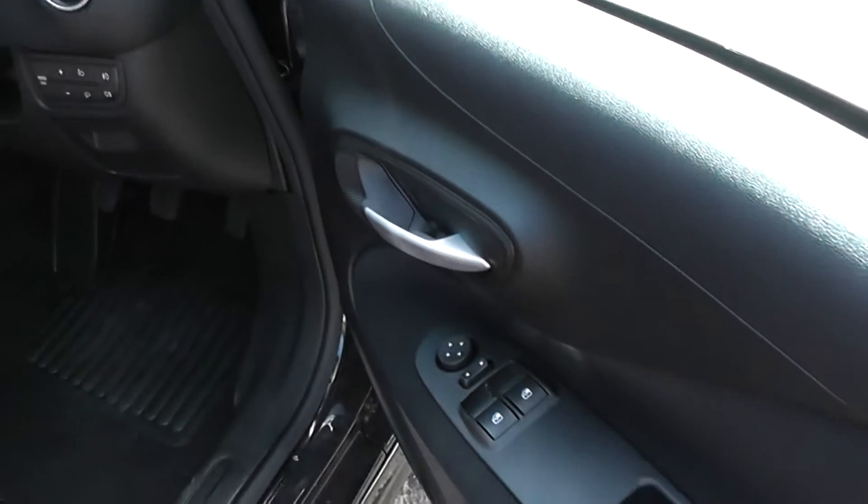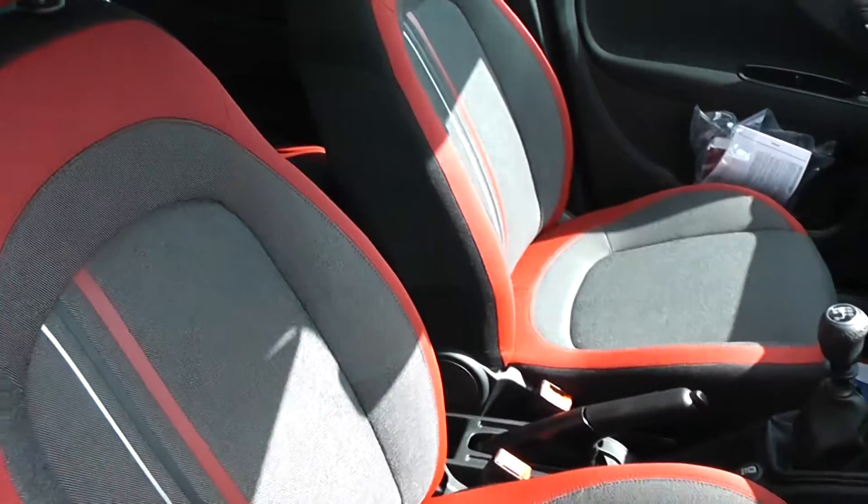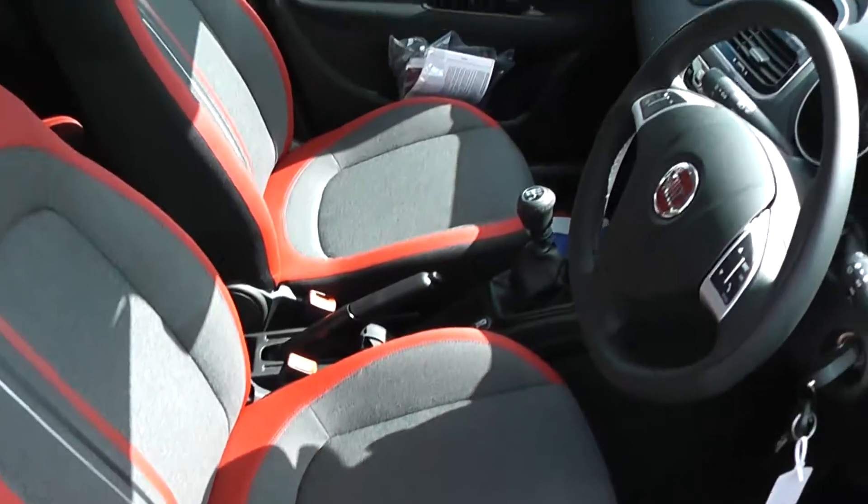Electric windows in the front of the car, and it also has electric mirrors. As you can see, the upholstery is in excellent condition throughout with red detailing. It also has a height adjustable driver seat and remote central locking.